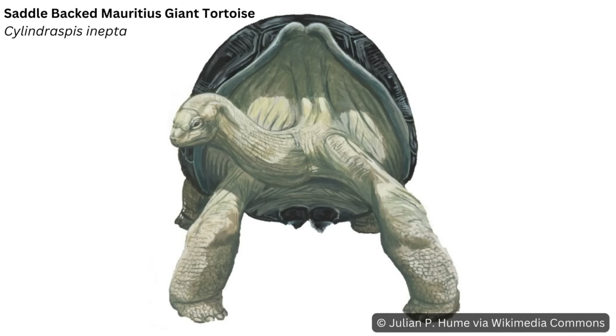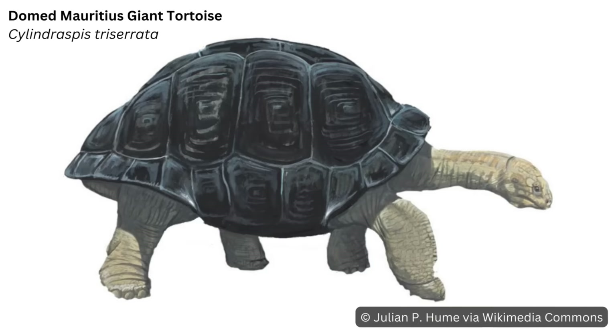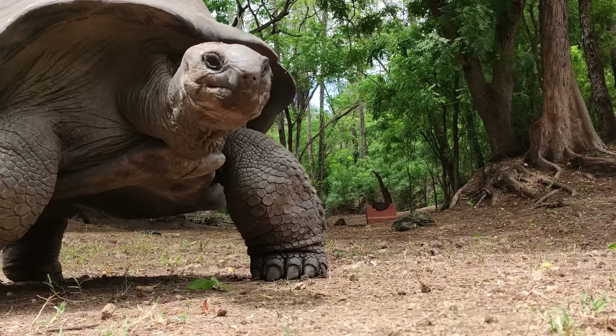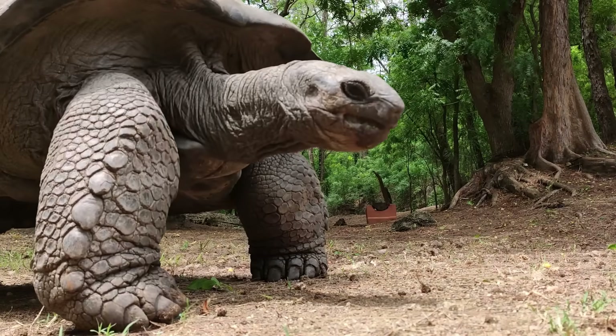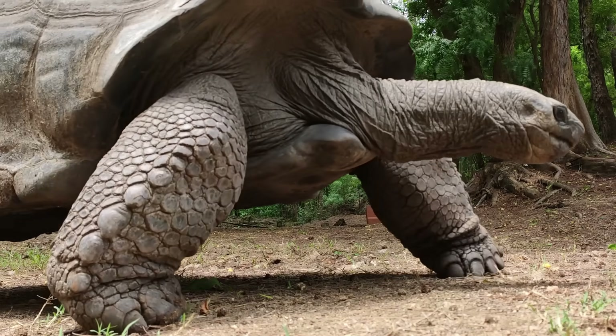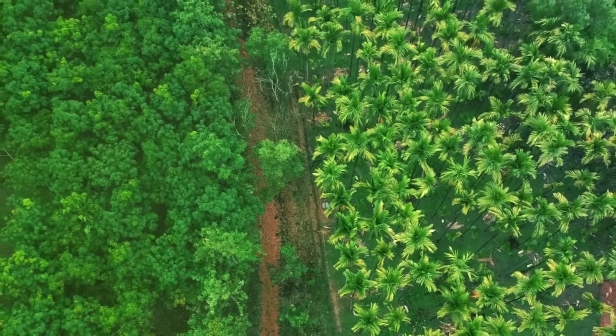Among the losses were two species of giant tortoise — one a browser, meaning it mainly ate woody vegetation, and the other a grazer. The tortoises were the largest herbivores in Mauritius and the main drivers of the ecosystem there, but like the Dodo, they too were wiped out by Europeans in the 1600s.